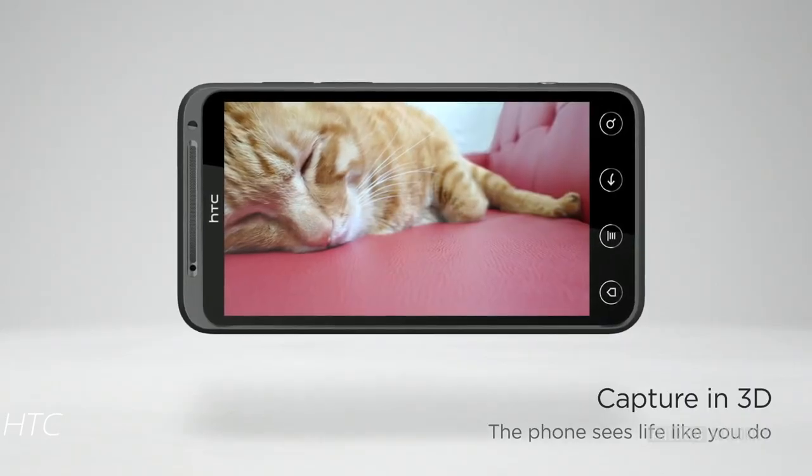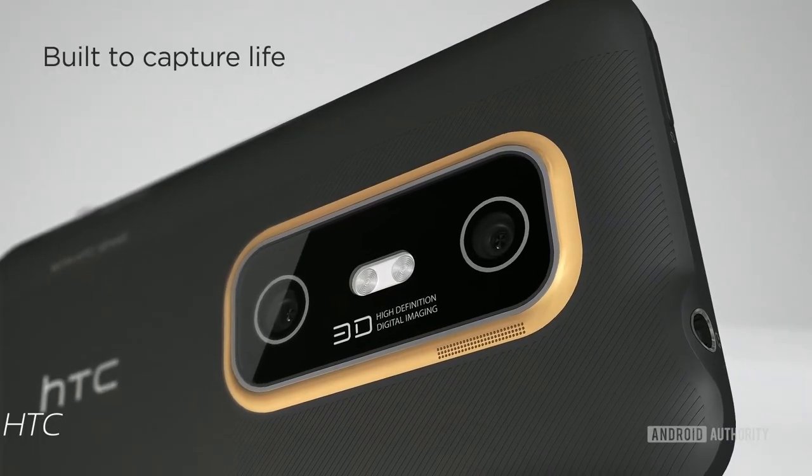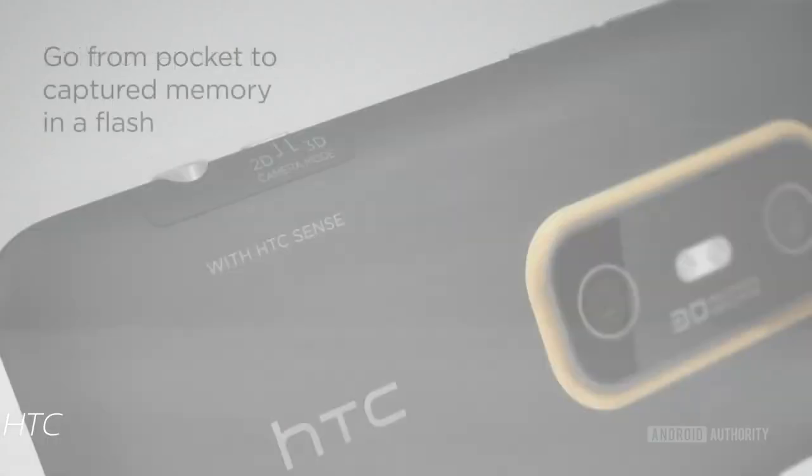Remember phones with stereoscopic 3D, like the HTC Evo 3D or the LG Thrill? These phones had 3D displays and dual cameras on the back — before dual cameras were even a thing — to capture 3D images. They came out when 3D was booming in theaters and on TVs, and OEMs thought it'd be a good idea to bring it to smartphones. It turned out to be one of the biggest flops in smartphone history, disappearing about as fast as it was introduced.